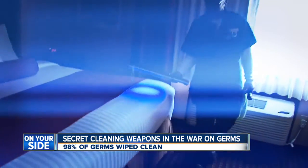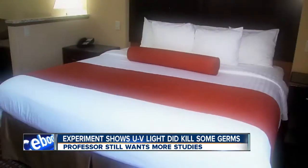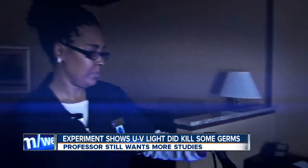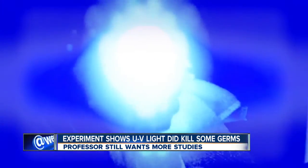Hotel room surfaces are getting just a few seconds of exposure. Let's consider the fact that at least we're attempting to help lower the bio burden of microorganisms in an environment. It's an attempt to make rooms cleaner and gain back customers, but experts say don't count on germ-free rooms just yet. These new tools are being rolled out this year at all Best Western hotels, and already the chain says guest satisfaction is improving.